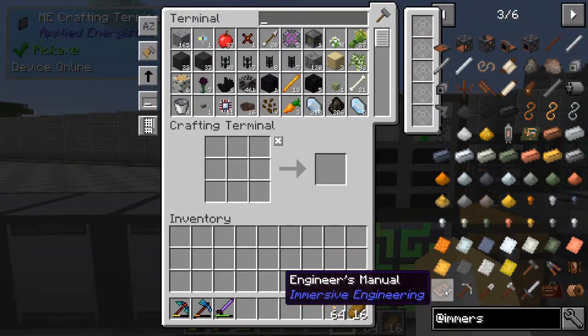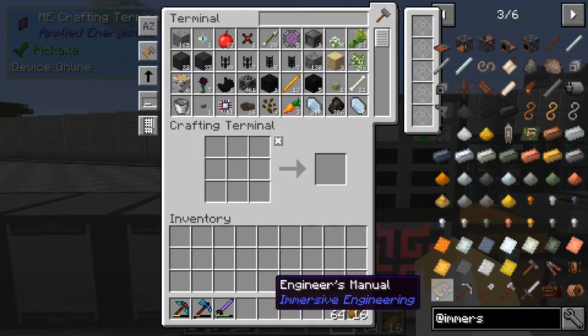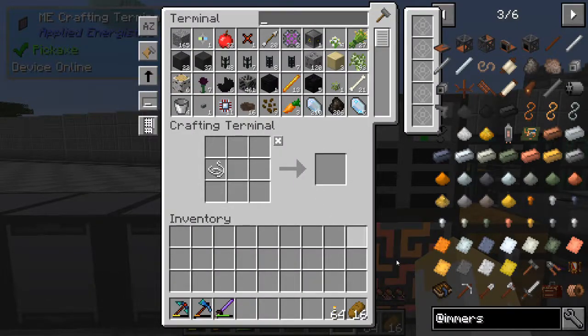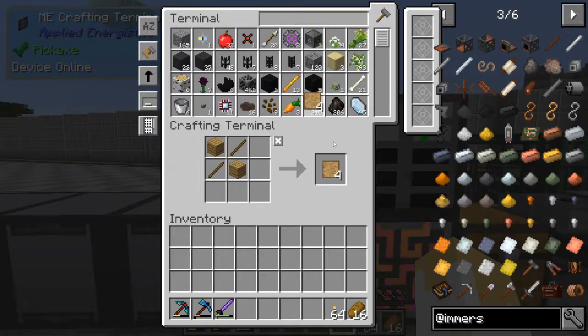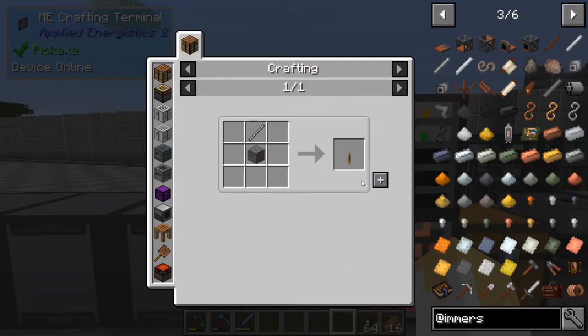Today we're going to be getting into Immersive Engineering. For those who haven't seen it, stick around because this is going to be pretty awesome - don't lose interest because it is super cool. I'm going to make the Engineer's Manual book here. I like this Tinker's recipe - the paper, the blank patterns, and some string. That's kind of nice.